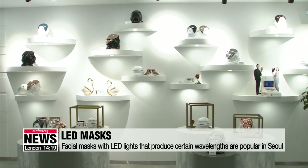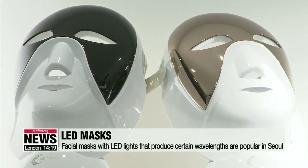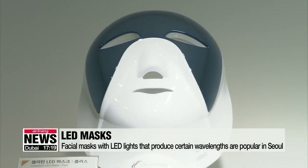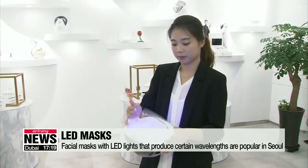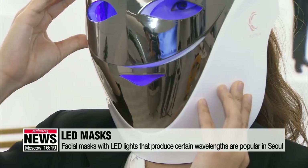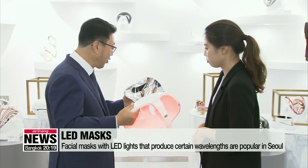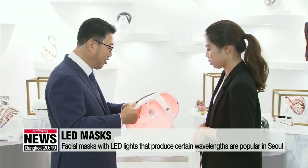When people think of skin and body care, they used to think of going to dermatologists or beauty salons. But these days, customers have turned to devices that can be used wherever and whenever they please. One such device that is trending in Seoul is the LED face mask — electronic devices that have LED lights on the interior of a mask that is as thick as a helmet.